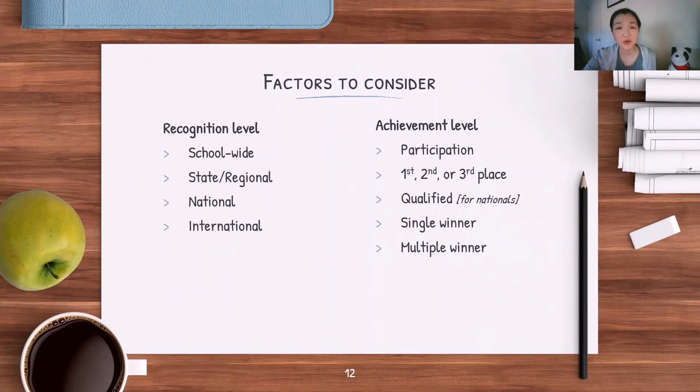Two other factors to consider when prioritizing honors are recognition level and achievement level. Recognition level carries much more weight than achievement level. For example, a first-place award at a school-wide event does not rank higher than a third-place award at an international competition. Recognition level is more significant than achievement level.